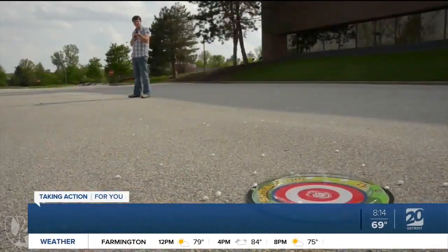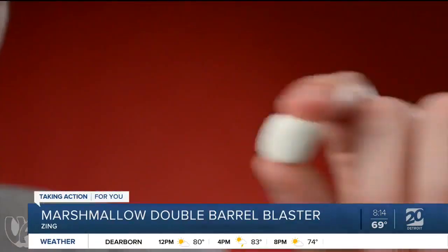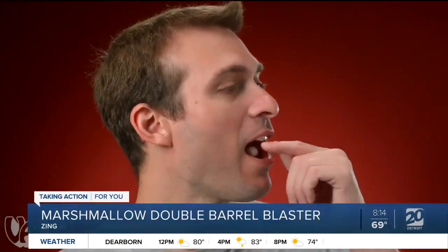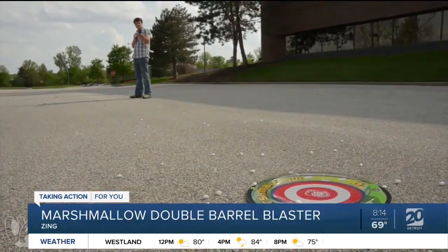It's really shooting marshmallows. I'm looking at that going, what are those? Oh, they're really marshmallows. Kids, of course, are going to start trying to catch them with their mouths because that's what kids do.